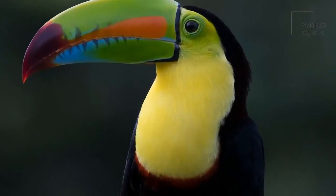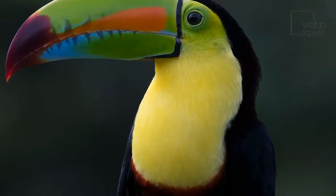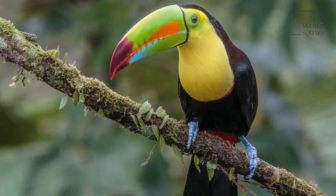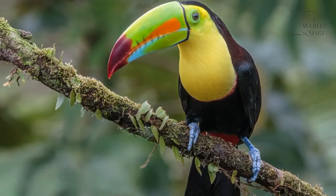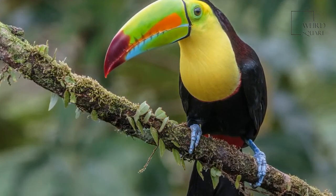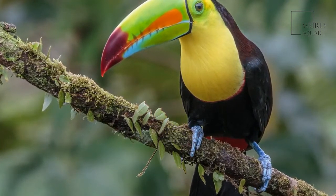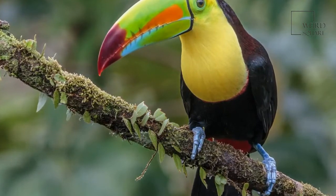These birds are known for their loud calls, which sound like frog calls and can be heard up to half a mile away. Though their beak looks like it might be cumbersome, it is hollow and light. The toucan's large beak may be one of the adaptations that aid them in defense, as they can swing and peck with it. Another positive adaptation of the toucan's beak is that it allows them to reach for and pluck berries quite dexterously.